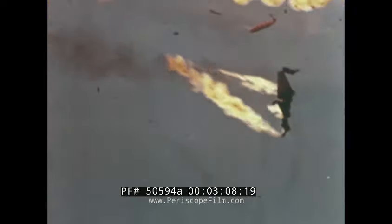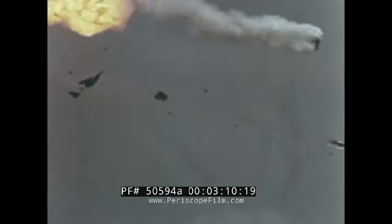This then is the story of the Army's Hawk — the missile, the system, and its lethal low-altitude capabilities.